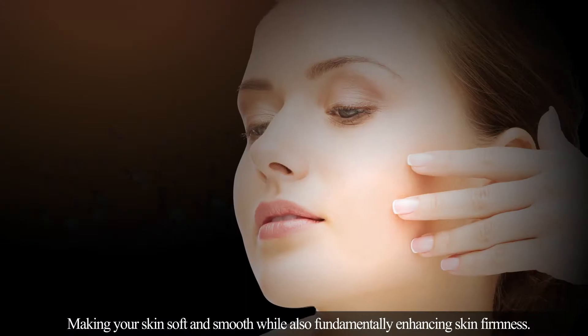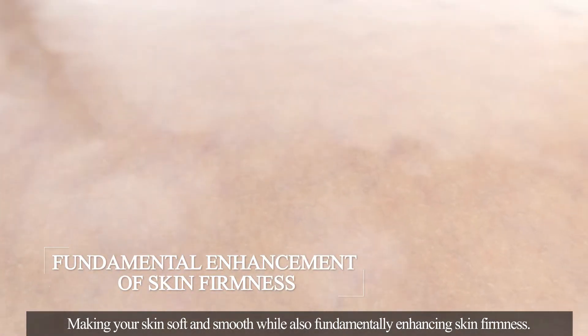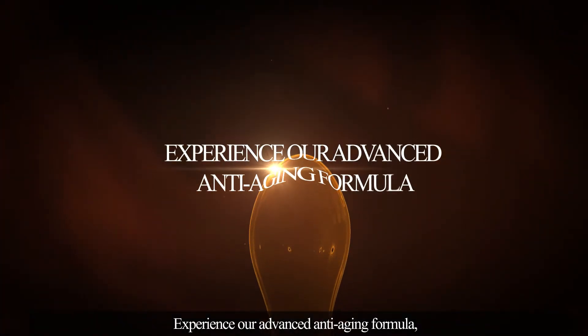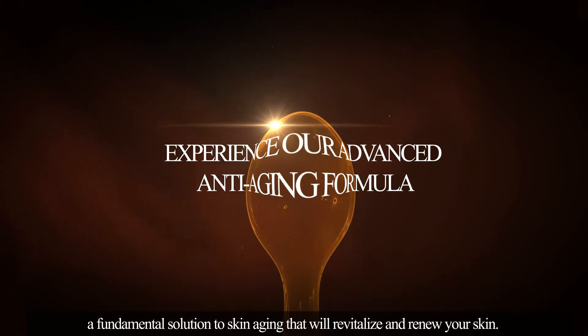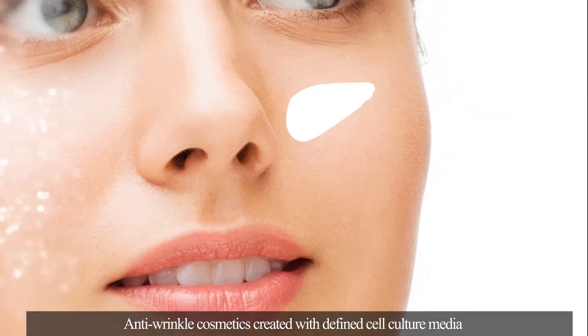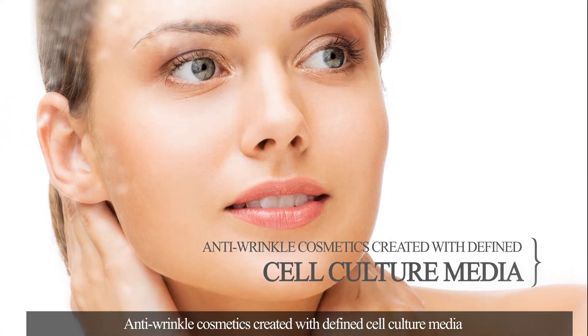Making your skin soft and smooth, while also fundamentally enhancing skin firmness. Experience our advanced anti-aging formula — a fundamental solution to skin aging that will revitalize and renew your skin. Anti-wrinkle cosmetics created with defined cell culture media.